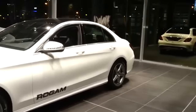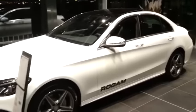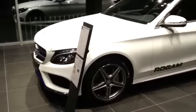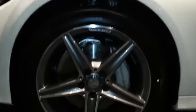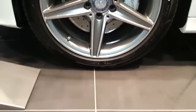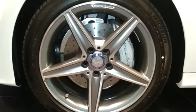18-inch AMG RS wheels. Perforated brake discs.